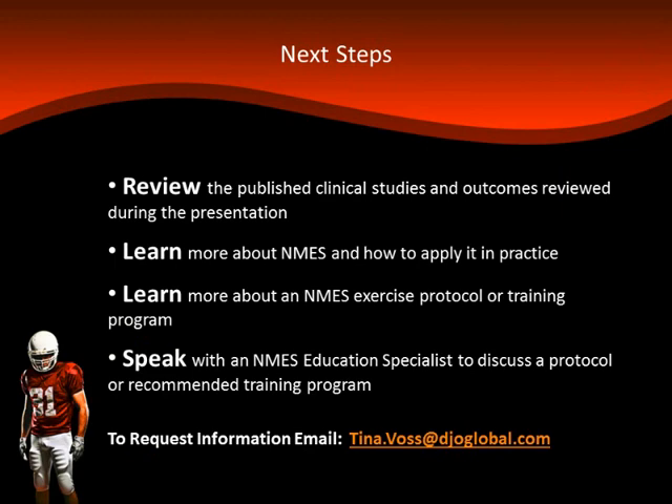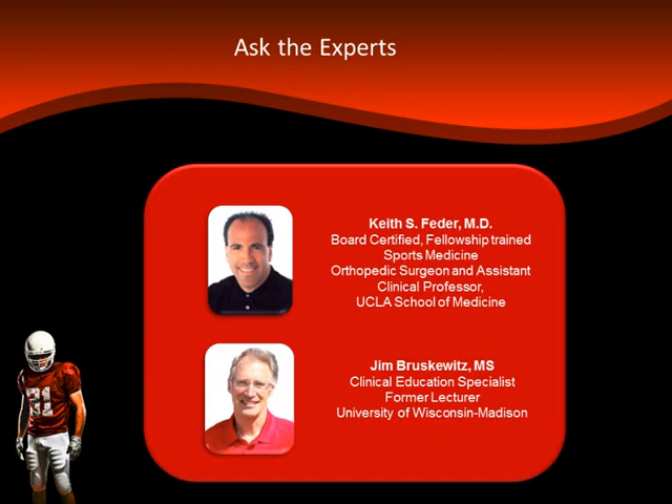If you want to continue the conversation, we invite you to review the published clinical studies discussed today, learn more about how to apply NMES in practice and NMES exercise protocols, and speak with an NMES education specialist to discuss a recommended training program. The first Q&A question: why do you switch patients from one device to another at 12 to 16 weeks post-op?